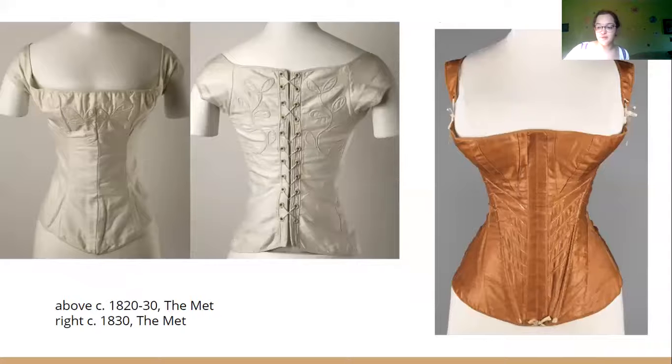Following the 1810s, boning began to return to undergarments and we arrive at what we today think of as a corset. By the 1830s, steel began to replace baleen as the support structure in corsets. Corsets also began to be sewn using machines, making them much faster to produce and cheaper to buy — the average corset cost about a dollar. Machine-sewn corsets remained popular through the end of the 1800s.